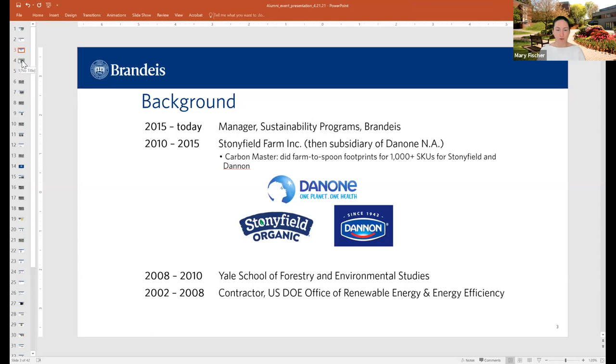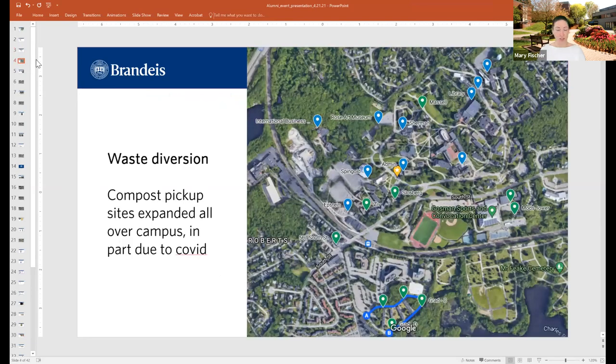The first thing I want to talk about is waste diversion — it's the most tangible thing we think of when we think of sustainability. One of the silver linings of COVID is that with our new dining setup, having so much dining be single-use items and takeout, we realized we would have a waste diversion issue on our hands if we didn't add capacity for our compost. The blue pins on this map are where we had all of our compost areas pre-COVID — we'd rolled everything out toward all of our academic sites and dining halls for compost.